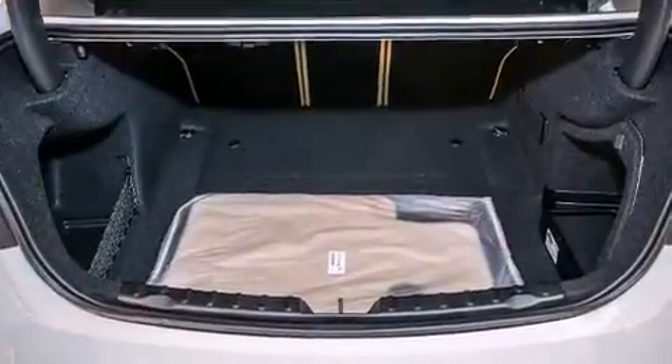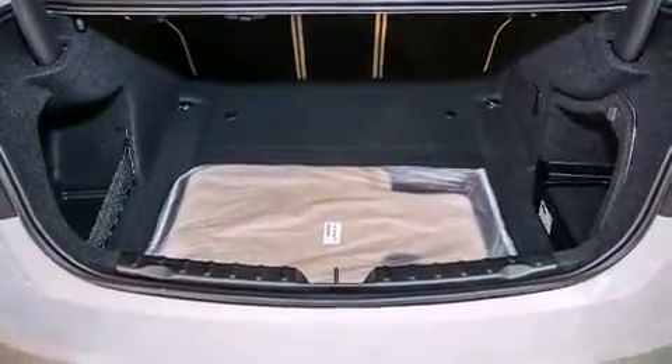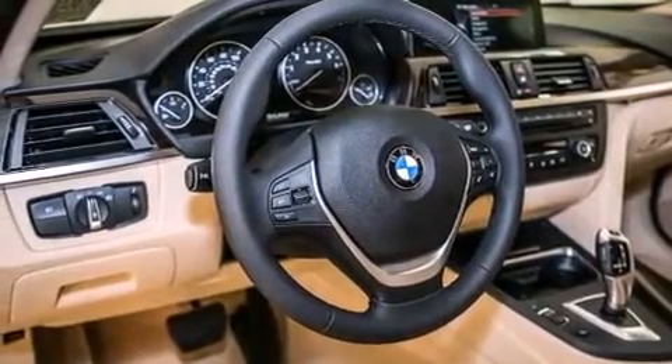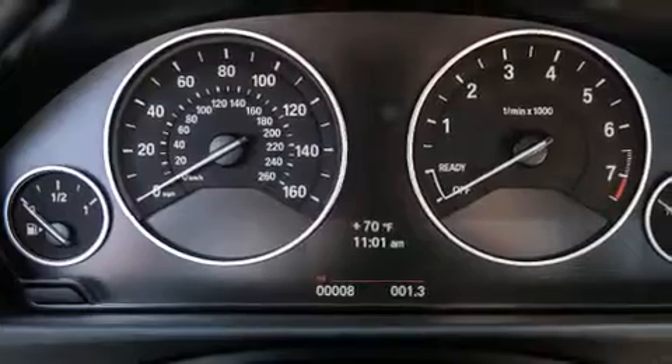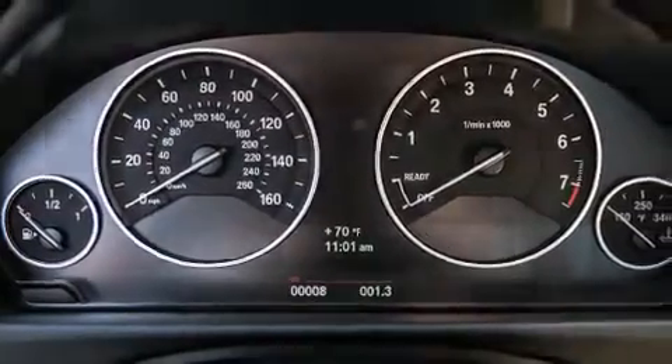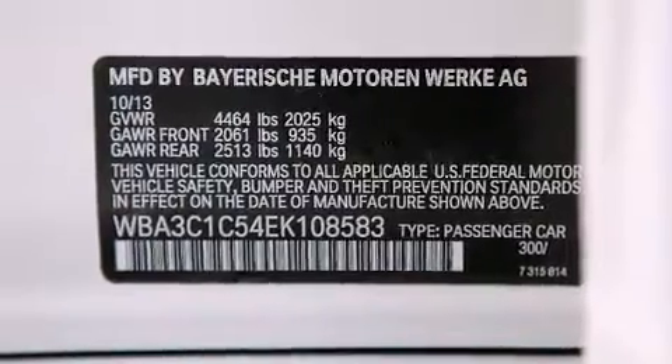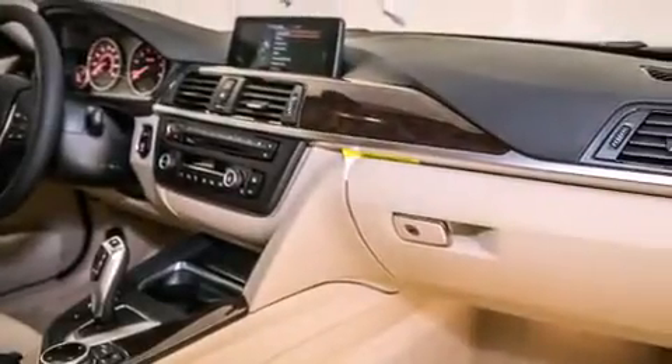Its top features and packages include the premium package, the driver assistance package, a navigation system, BMW apps, a rearview camera, comfort access, a power moonroof, a smartphone adapter, commercial free satellite radio, Dakota leather upholstery, and the heated seats can warm you up in seconds keeping you and your passengers comfortable the whole trip.